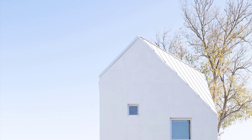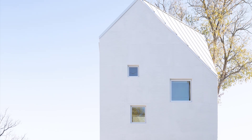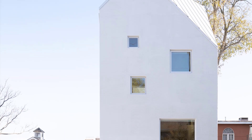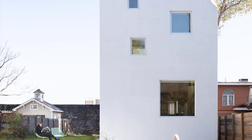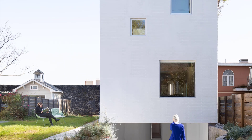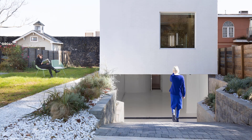This house sits on a slender 24-foot wide plot with a footprint of just 18 feet — the same width as a single wide mobile home. Yet it feels anything but cramped. Instead, its innovative design showcases how small spaces can achieve grandeur.